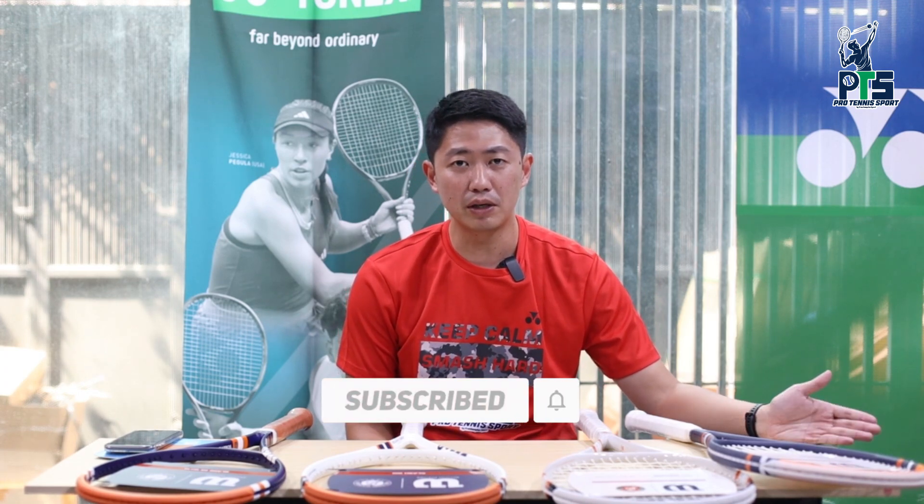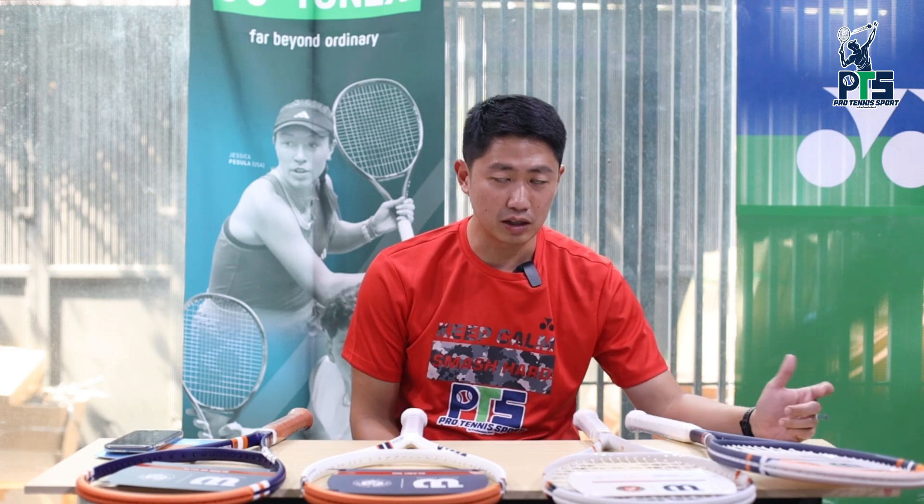Sebelumnya gue ucapin terima kasih buat temen-temen yang udah comment, like, subscribe, dan juga share. Buat yang belum juga boleh langsung di klik tombol subscribenya. Thank you juga buat temen-temen yang udah belanja di toko kami. Buat temen-temen juga bisa follow kami di sosial media lainnya, ada di TikTok dan Instagram.